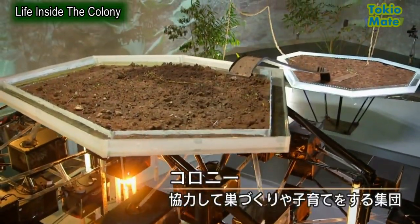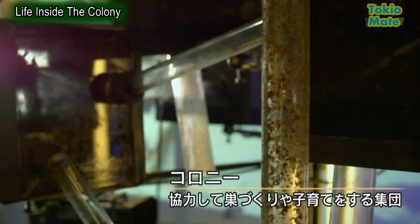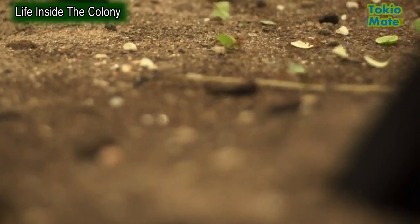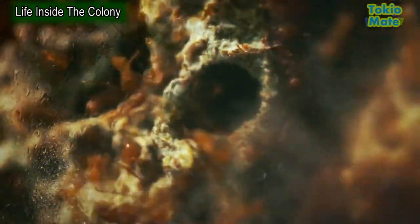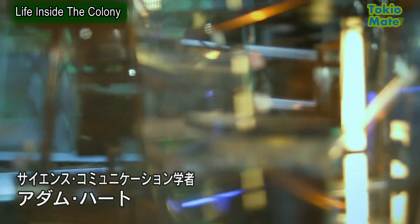This is a super-sized ant farm built for one purpose: to unlock the secrets of one of nature's most complicated societies, the ant colony. The scientists who will lead this ambitious project are Dr. George McGavin and Professor Adam Hart.